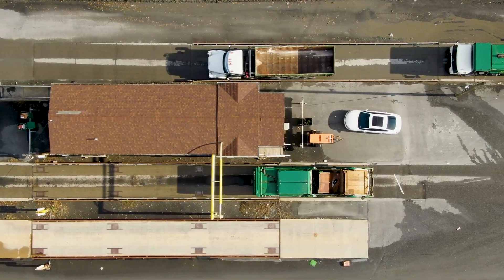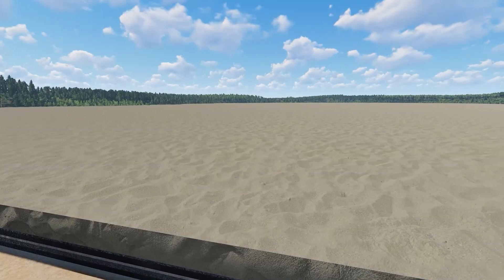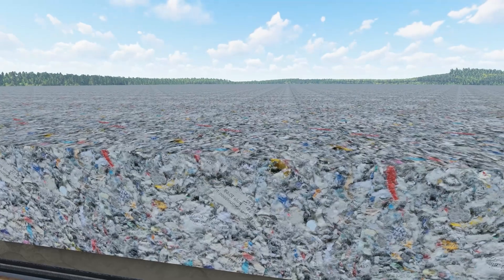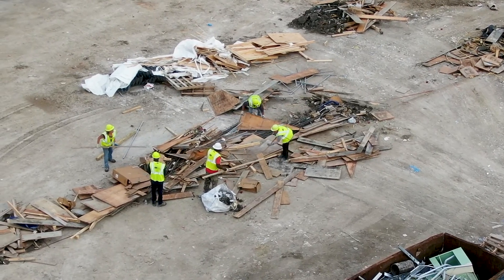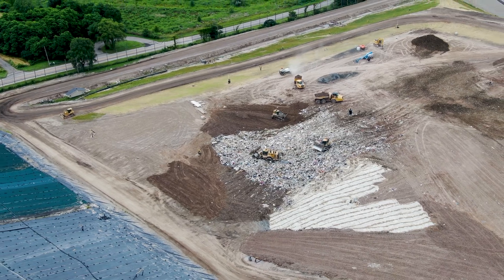Before a municipal solid waste landfill can begin accepting all approved waste materials, it must first place 8 feet of fluff trash. The fluff layer consists of household waste and is carefully monitored for items that have the potential to damage the liner system, and those items are physically removed from the waste until the first 8 feet of trash has been placed and compacted.